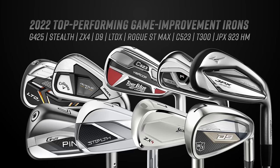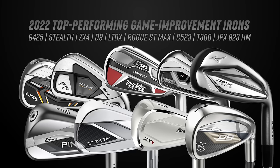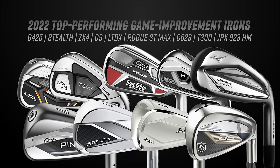We've also got Srixon ZX4, Wilson D9, and then the bigger names: Cobra LTDX, Callaway Rogue ST Maxx, Mizuno JPX923 Hot Metal, TaylorMade Stealth, Titleist T300, and the Ping G425. So nine models in total, Thomas. How are we going to go about testing these nine different clubs?